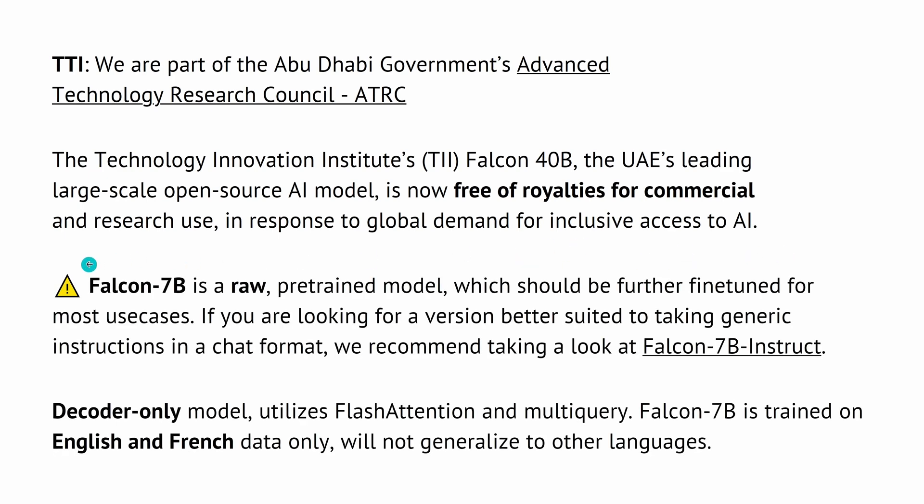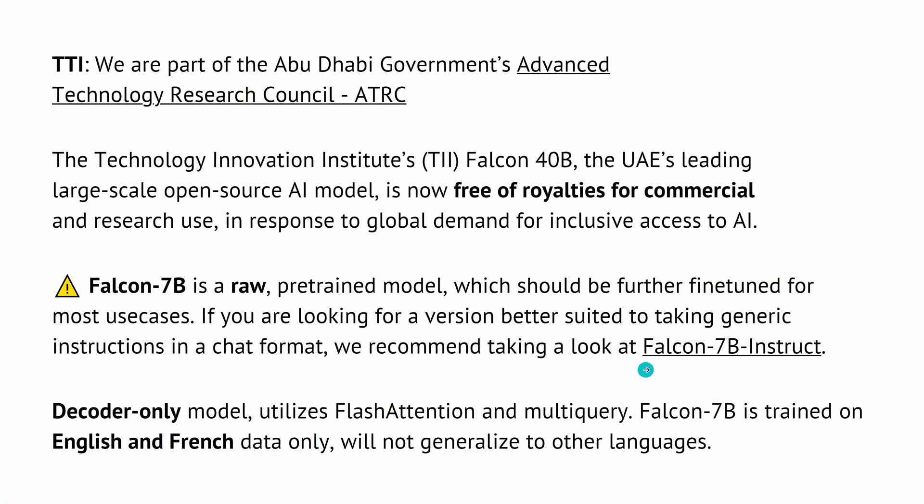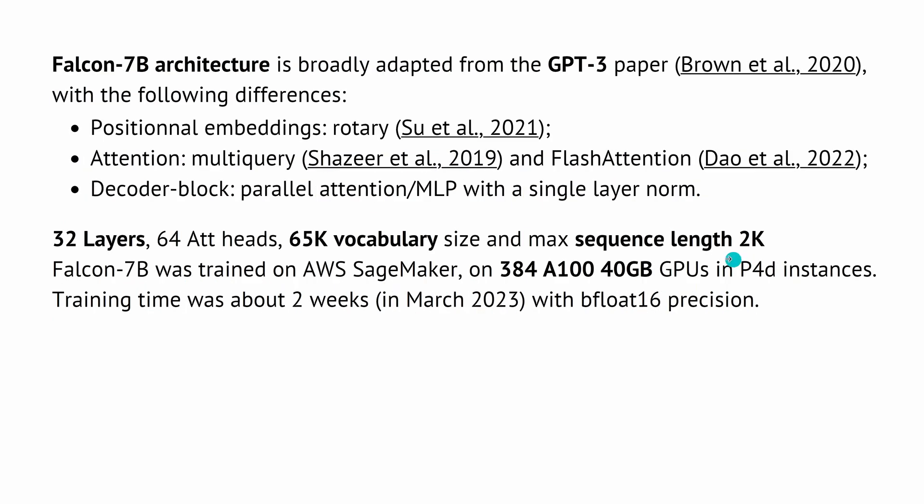There's a 7 billion parameter Falcon model — raw, only pre-trained, and should be further fine-tuned. If you want an instruction dataset fine-tuned version, the model is called Falcon 7B Instruct. It is decoder-only, with flash attention and multi-query attention, trained on English and French data only. There is no scientific paper, so we know nothing except what I found out.